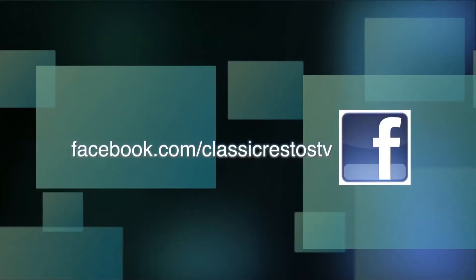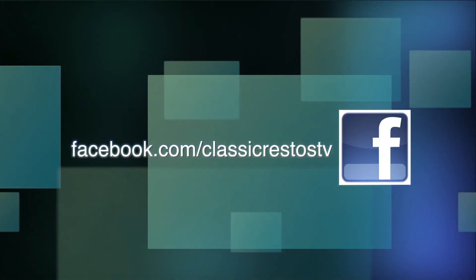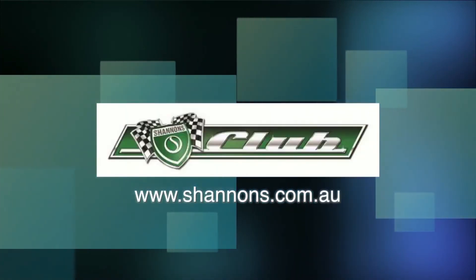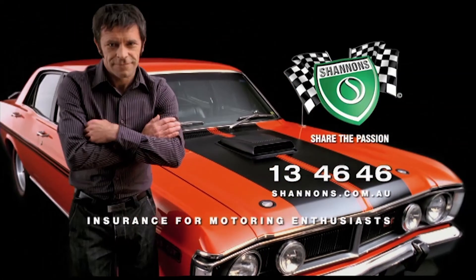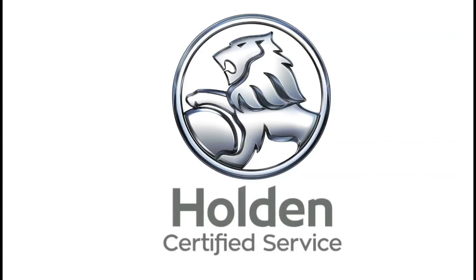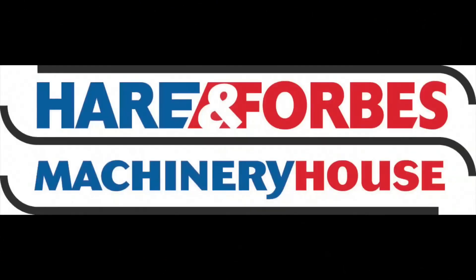You can like and follow us on Facebook at facebook.com/ClassicRestosTV and watch catch-up episodes at shannons.com.au. Classic Restos is proudly brought to you by Shannons, your local Holden Certified Service Centre, Pace Farm the enjoyable egg, and Heron Forbes Machinery House, where you can buy online.